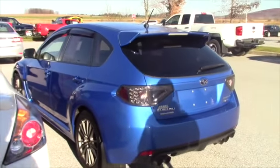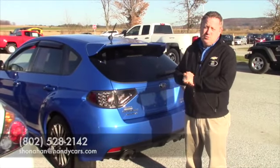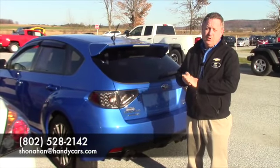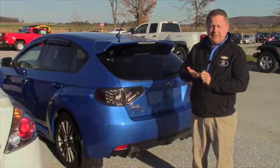If you're interested in coming down and taking a test drive, once again, my name is Steve Honahan. I can be reached at 802-528-2142, or you can reach me online at shonahan at handycars.com. Thanks.